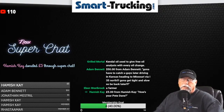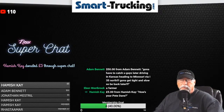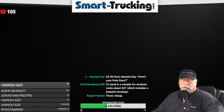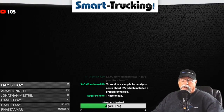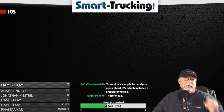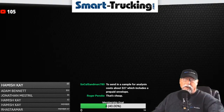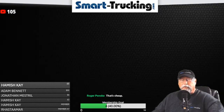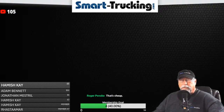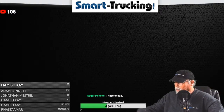SoCal Sandman is here — we're talking about how to preserve your engine. SoCal says just send in an oil sample analysis, costs about $27, which includes a prepaid envelope. That's not expensive at all. I think just about every owner-operator could afford the $27 to do that. Roger agrees and says he thinks that's cheap — and I would agree. A good practice: send in your oil samples regularly.